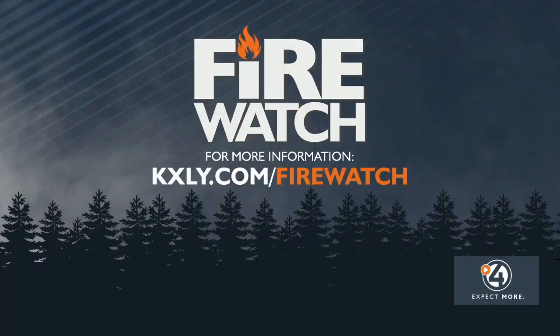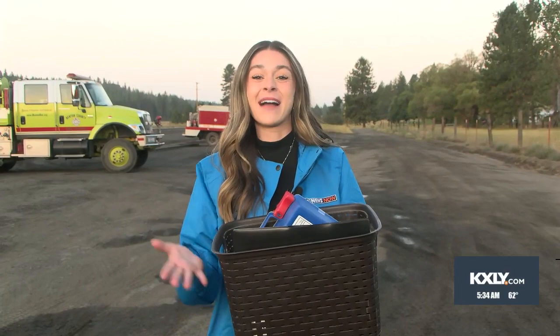A great idea is to just have this in your car during fire weather watch days. Those red flag warnings — just throw this in your car. Make sure you're prepared for the worst. This is what we have for you in our go-bag, our emergency preparedness kit. Back to you guys in the studio — Allison Martinez for 4 News Now.